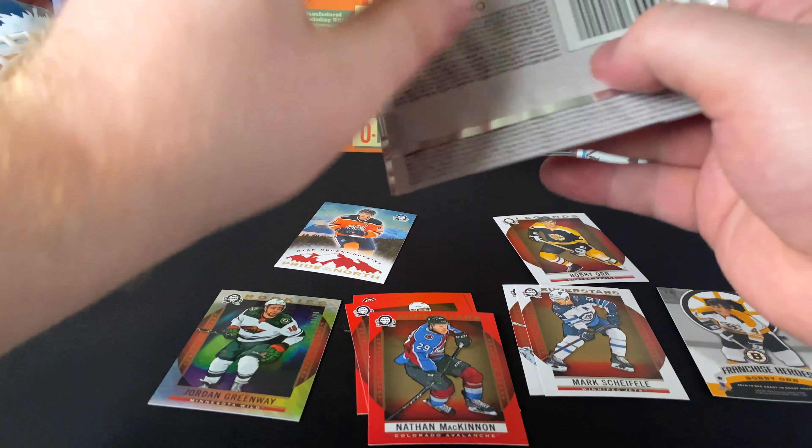He's an electrifying guy to see, even with his age. Jean-Sebastian Dea, Miro Heiskanen rookies. Franchise Heroes Claude Giroux for the Philadelphia Flyers — Bobby Clarke in the back. Very nice Franchise Heroes.